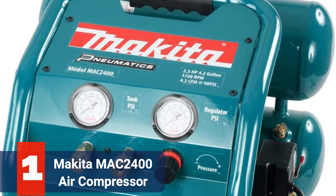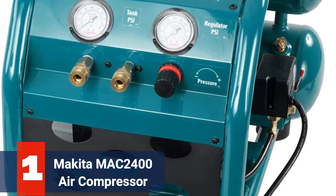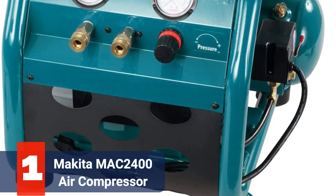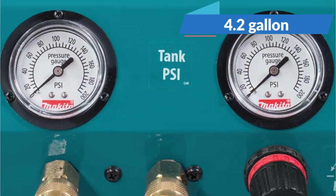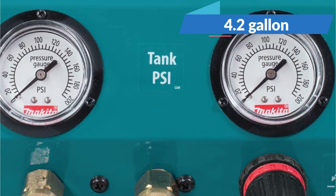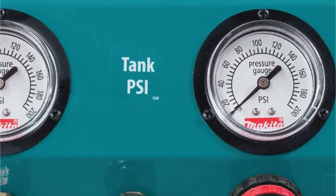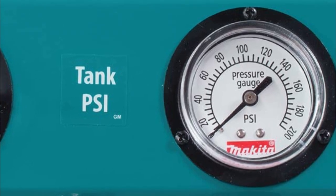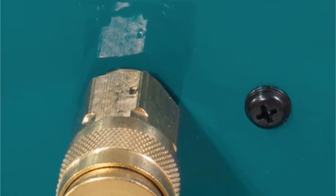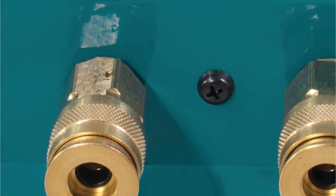The first product on our list is the Makita MAC2400 2.5HP Air Compressor. No matter if you're a weekend DIYer or a seasoned contractor, this Makita model leaves little to be desired in a portable air compressor. With a generous 4.2-gallon air tank capacity, a powerful 2.5HP engine, and professional-grade oil-lubricated components, this air compressor — a member of Makita's large bore line — is built with a bigger piston and cylinder to more effectively compress air while boosting CFM airflow rates.